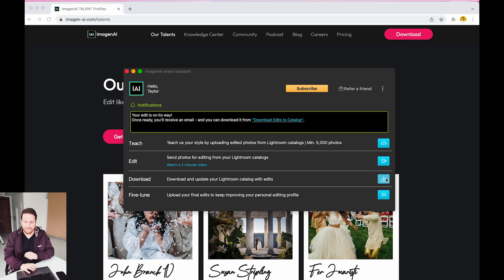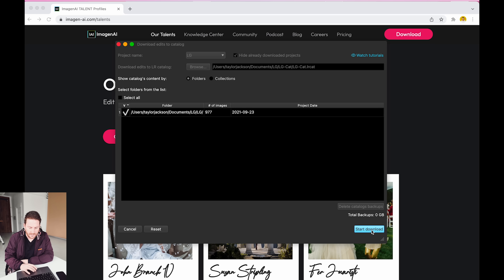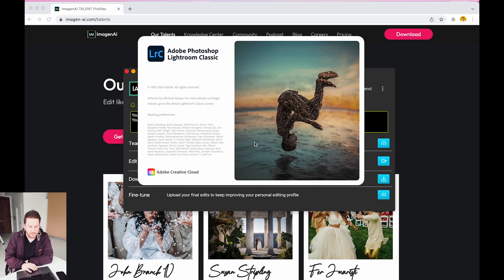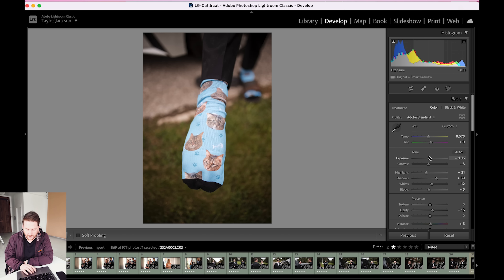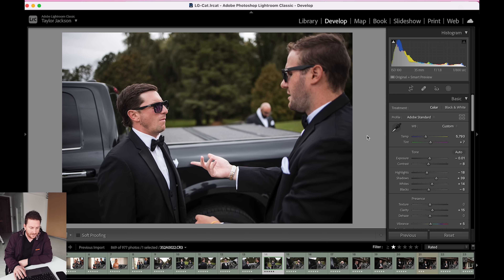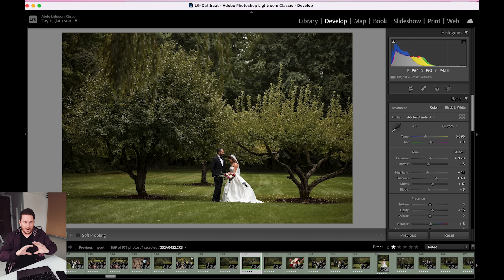It has been all of five minutes and I have just received my edits back. Let's start the download — that took about nine seconds. All it's doing is downloading the XMP files. Now I open the Lightroom catalog and that's it. It's done. Going over to develop mode, we can see what they've done — all the sliders are moved, clarity is moved, all kinds of things. This is Susan Stripling's edit. As you can see, everything is a clean and crisp edit — this is my base clean line edit.